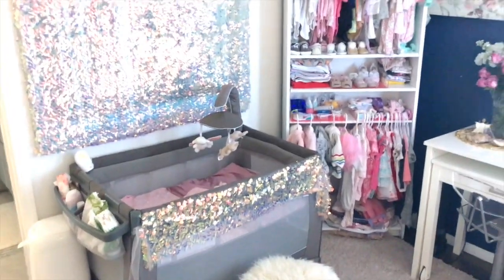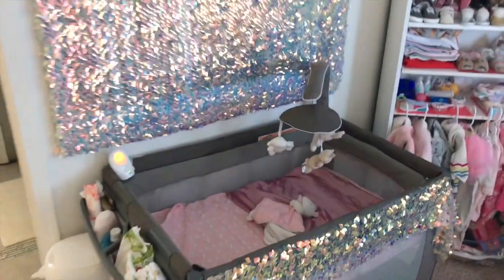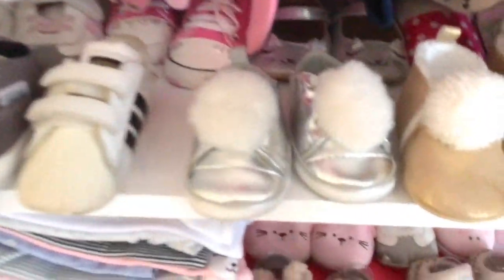Hey, you guys, I really hope you enjoyed viewing baby Shaddaya's new little room with all the great glitter and her clothes, her wardrobe.